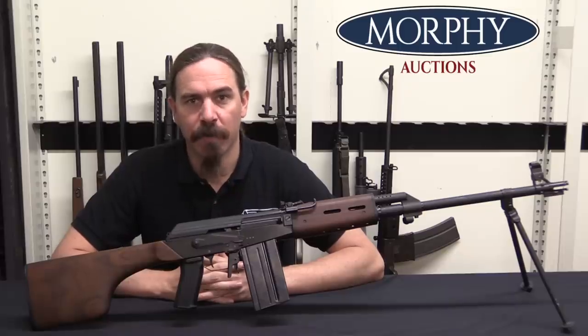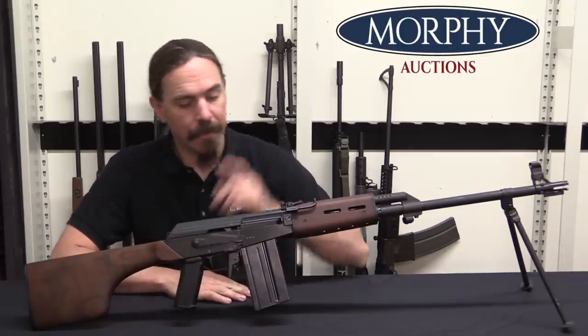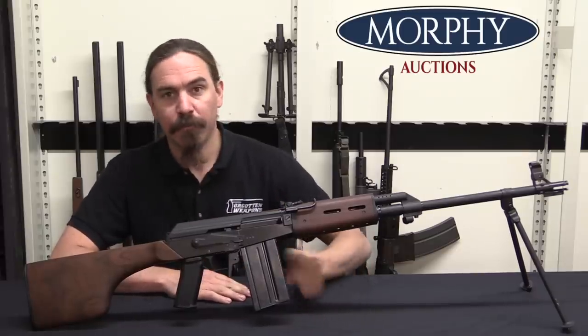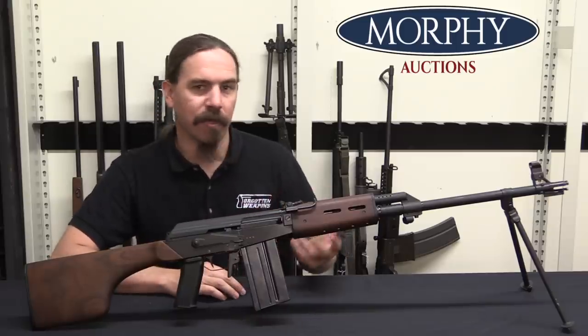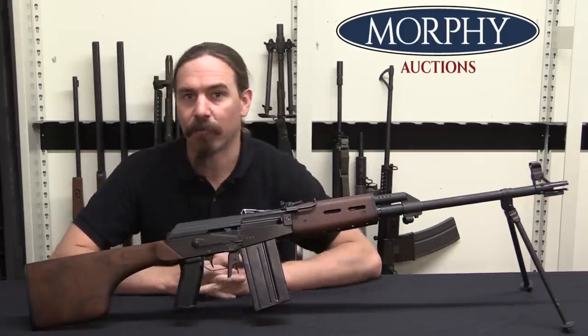Hi guys, thanks for tuning in to another video on ForgottenWeapons.com. I'm Ian McCollum, and I'm here today at Morphy's taking a look at a Valmet M78 in 7.62mm NATO. This would appear to be the light machine gun version, or the squad automatic weapon version of the Valmet standard AK pattern rifle.